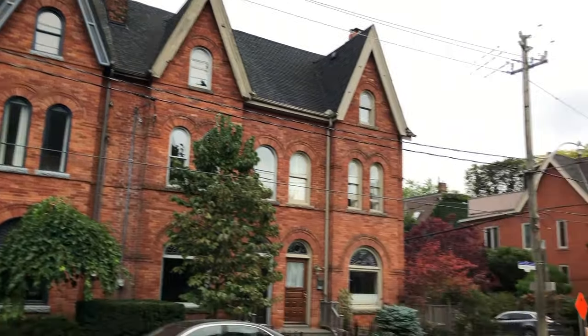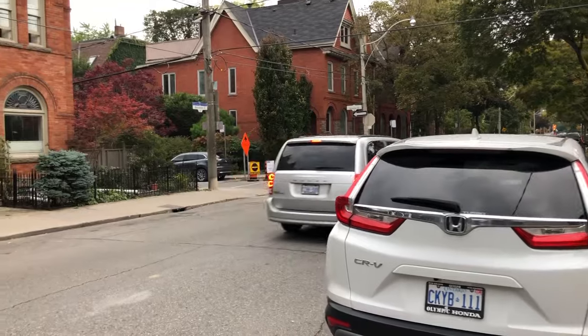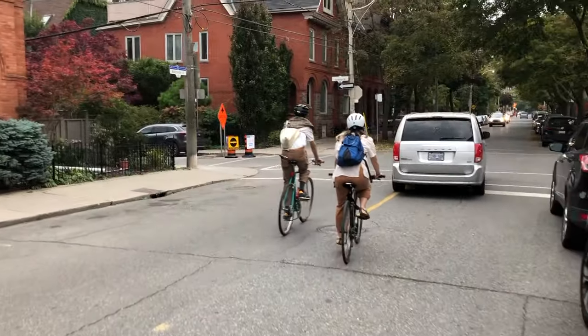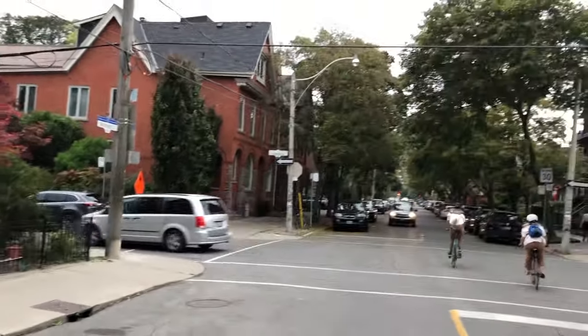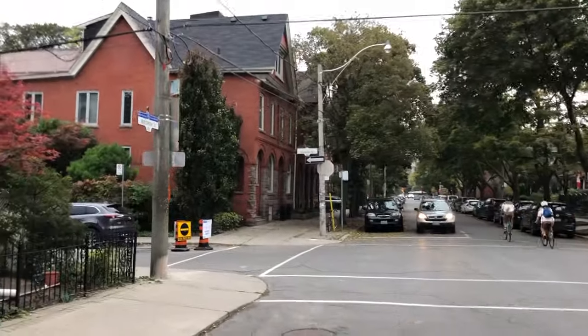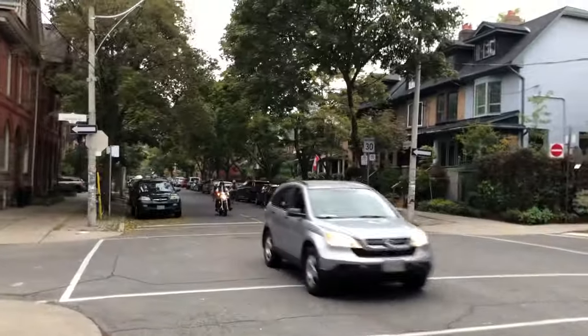It's a very small neighborhood — there's probably like five streets. But they kept it in exactly pristine condition as it was before. You actually don't even think you can build new construction here.